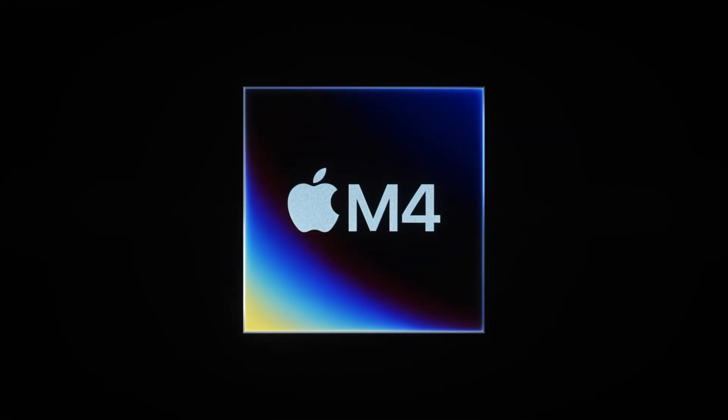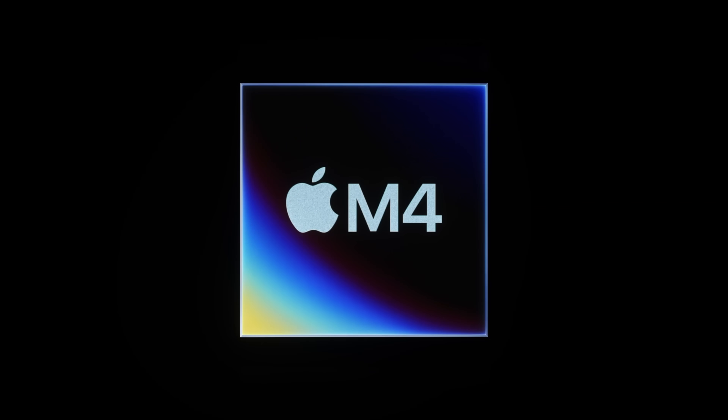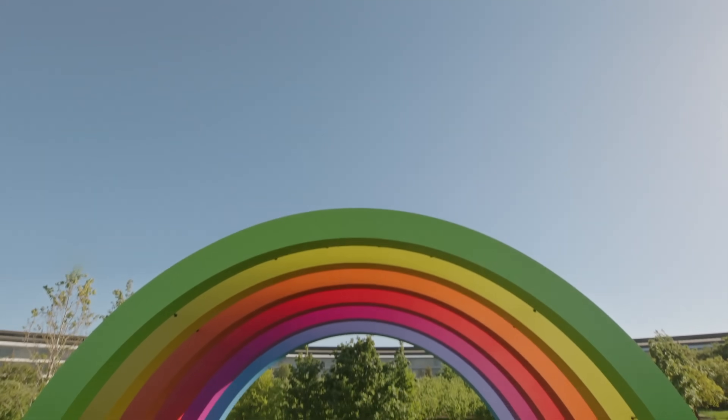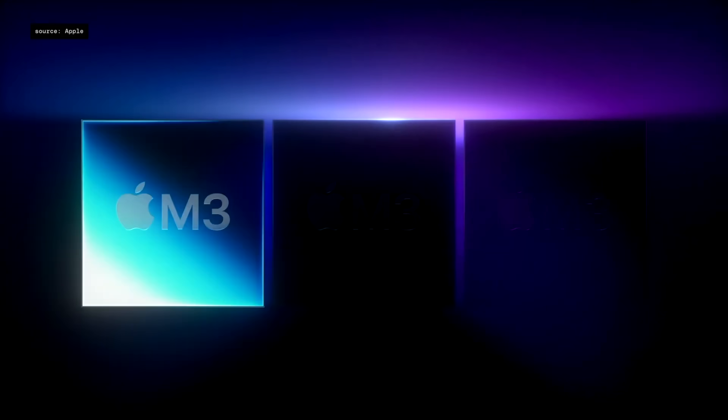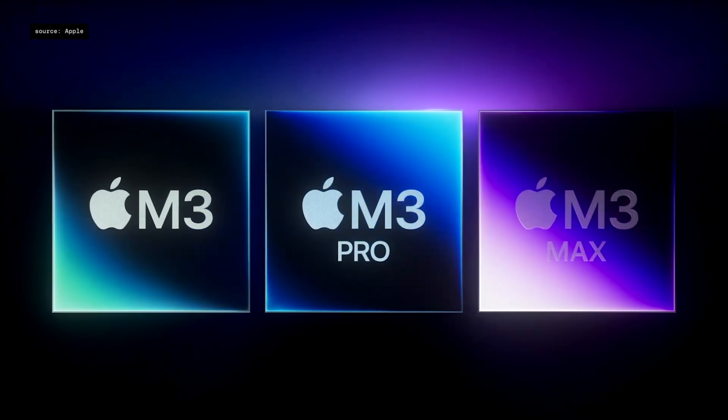With Apple starting the journey of the M4 and the M3 journey finishing so quickly, it is looking very unlikely now that we will see an M3 Mac Mini at all. One of the main reasons is the manufacturing process — the M3 was made on a more expensive 3-nanometer die called N3E from TSMC. This was a good step forward but it's expensive to manufacture and can get a bit hot if pushed.